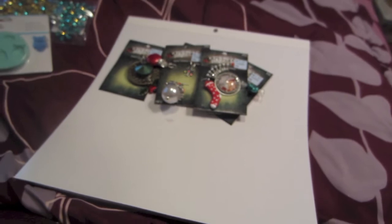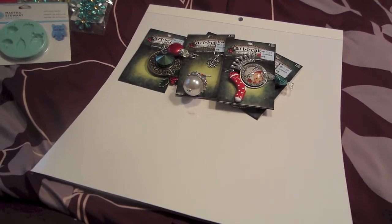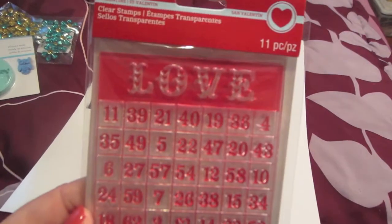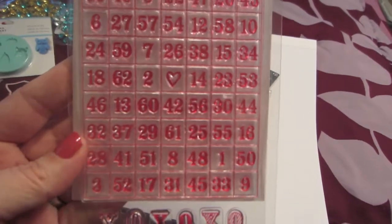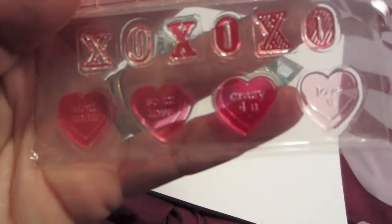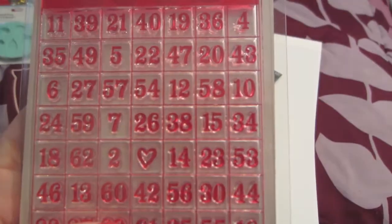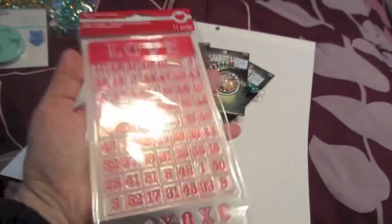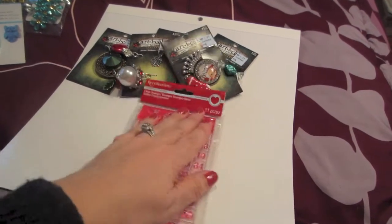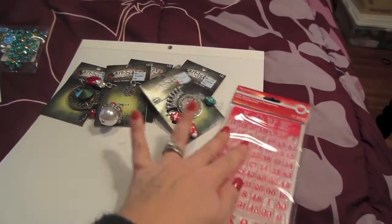In the Valentine's section, I got this stamp set — it was the only one left so I imagine it's popular. I used my coupon and got it. It's a bingo card that says 'Love' and I have so many ideas for this stamp. It says 'Soulmate,' 'So In Love,' 'Crazy For You,' 'Love You,' and it's got XOXO on there. Here's my hand — I have a cyst I need surgery on, but the stamp is about the size of my hand. I got it for $5.99 with my coupon.